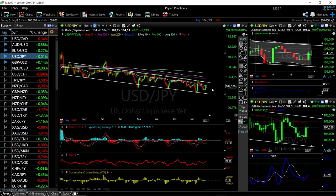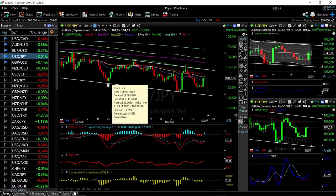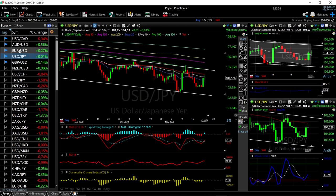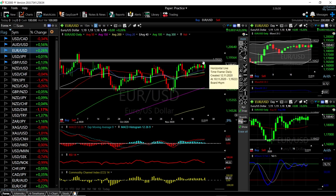We have been in a downward channel for quite some time, all the way back to March. It is predictable — every time we get to the bottom of this range we can buy it, and every time we get to the highs we can sell it. Just wait until we get to the top; that is a possible sell.